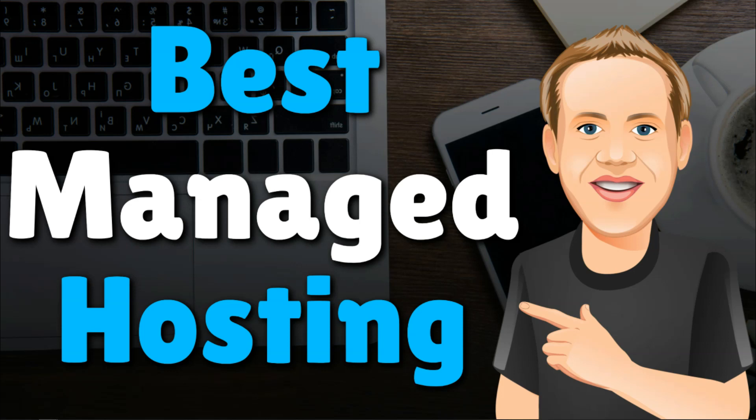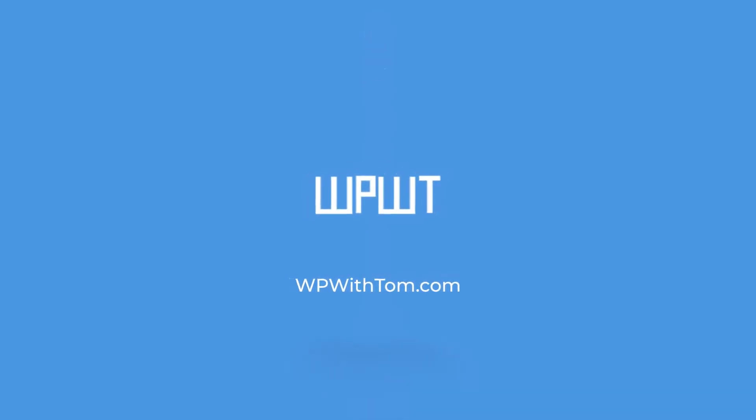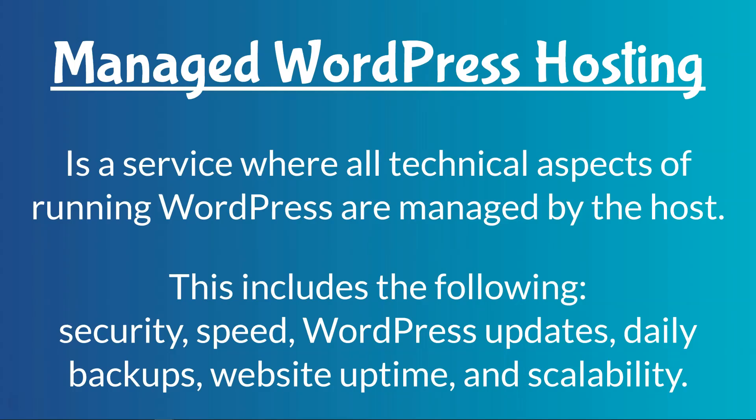Hey, it's Tom from WPWithTom.com, and in this video I'm going to go over the best managed WordPress hosting. Before we dive into my three picks, I wanted to go over what it is real quickly.